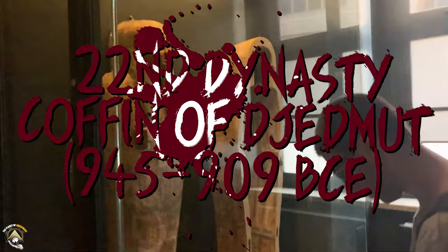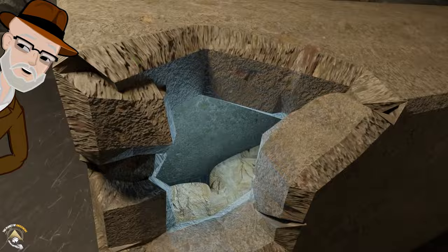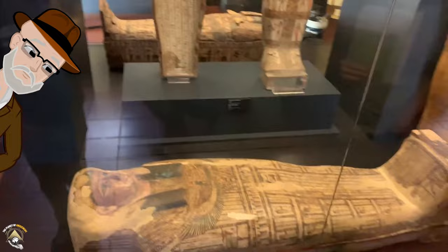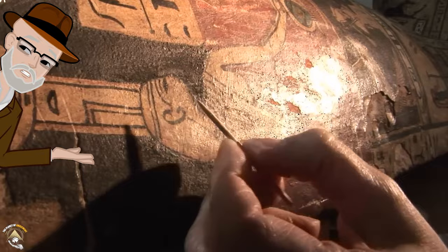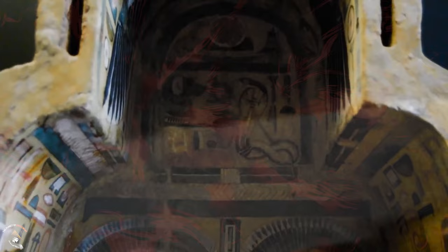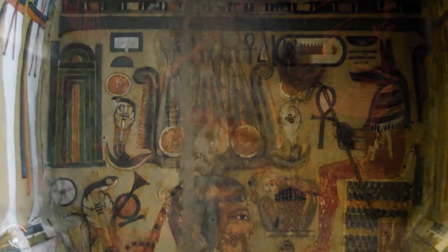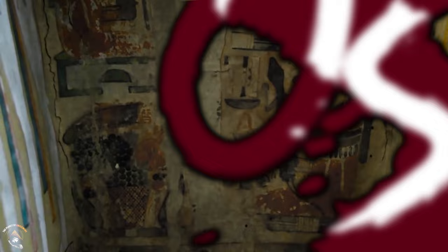22nd Dynasty Coffin of Jedmut, 945 to 909 BCE. Among the treasures contained in the Vatican Museum is Jedmut. Her mummy and coffin, crafted in the 22nd dynasty's signature yellow style, stand as testaments to a fascinating era in Egyptian history. With the decline of elaborate tombs due to economic pressures, the art of the coffin flourished. The skilled artisans of Deir el-Medina poured their talents into creating these beautifully adorned vessels for the afterlife. Jedmut's coffin is a symphony of stunning iconography and protective spells, each stroke serving as a guardian on her journey to eternal peace. The vivid colors on the coffin whisper of celestial realms, while hieroglyphic hymns offer guidance and comfort. This masterpiece of funerary art encapsulates the profound belief in the afterlife that permeated ancient Egyptian culture.